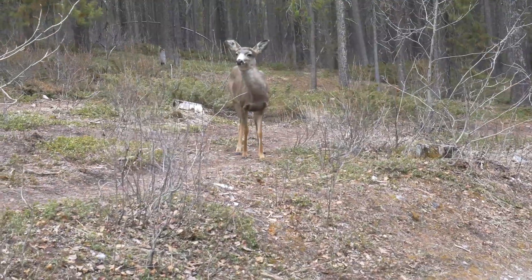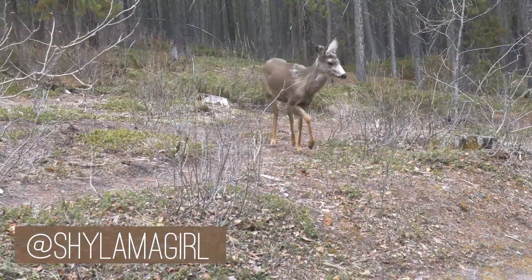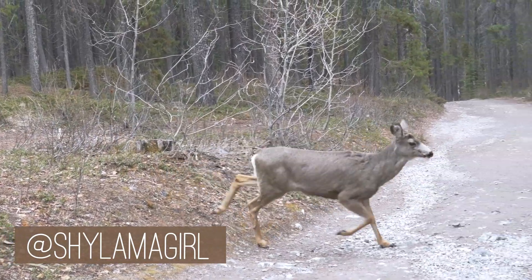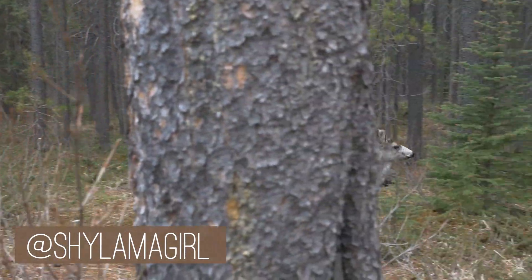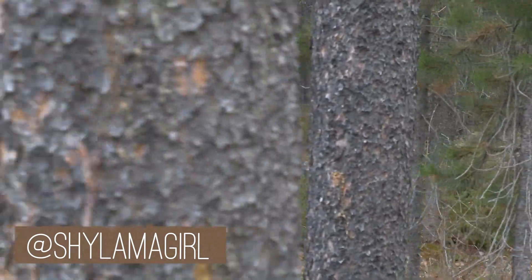If you liked this video, please give it a like and subscribe to the channel to see more geology-related content. Also, follow me on Instagram at Shilamagirl for some awesome mountain view photos. Thank you for watching and I will see you in my next video. Bye-bye!